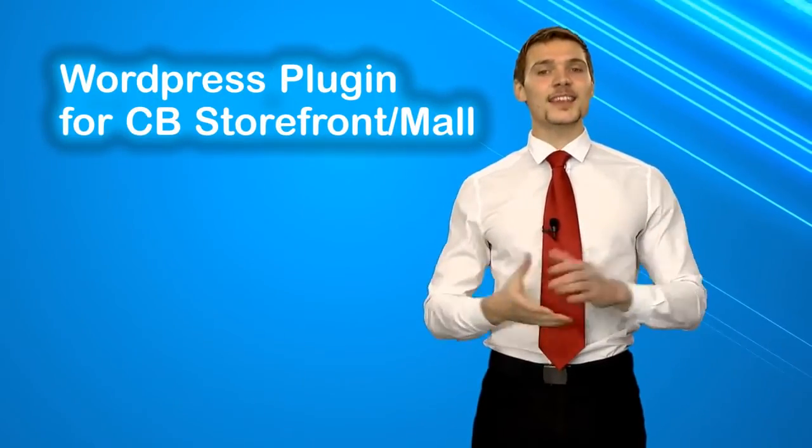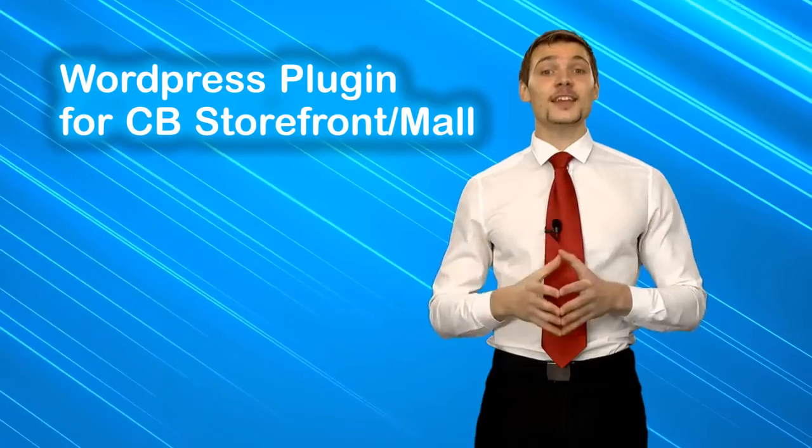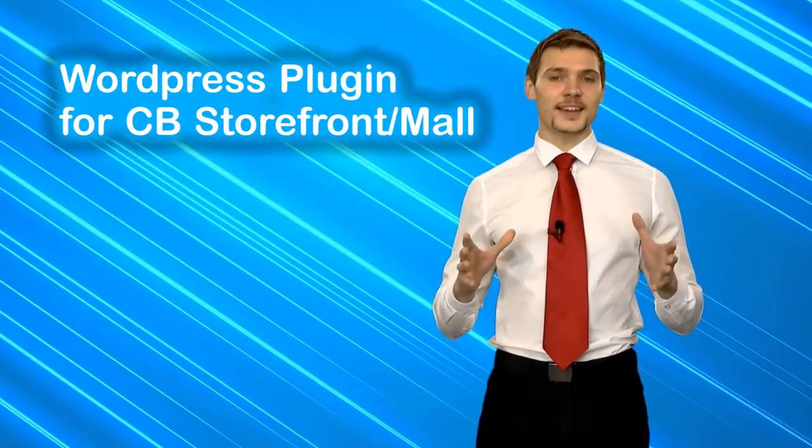Even if you wish to host this online storefront or niche websites on your own server with your domain name, CBproads will provide you with the most innovative and powerful WordPress plugin tool as well as a standalone PHP script. You can install these onto your site with just a few clicks.